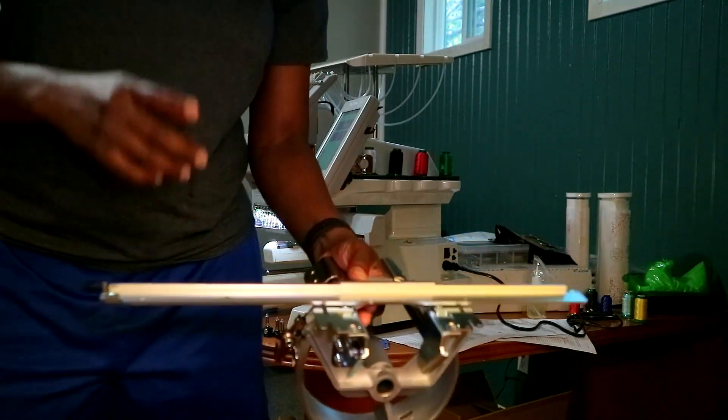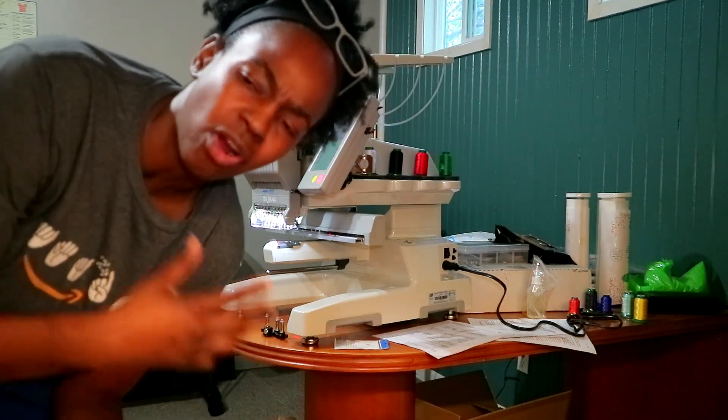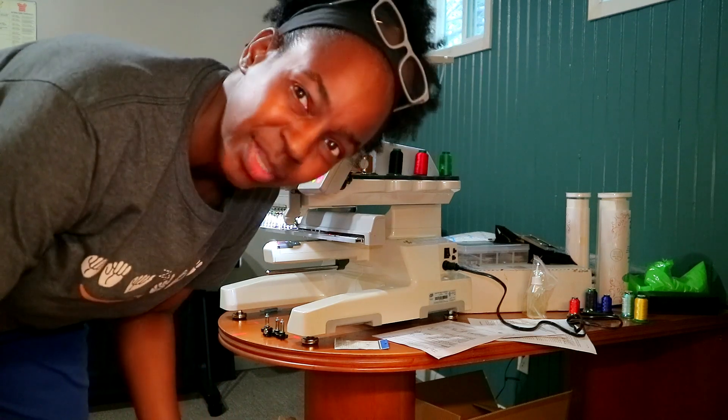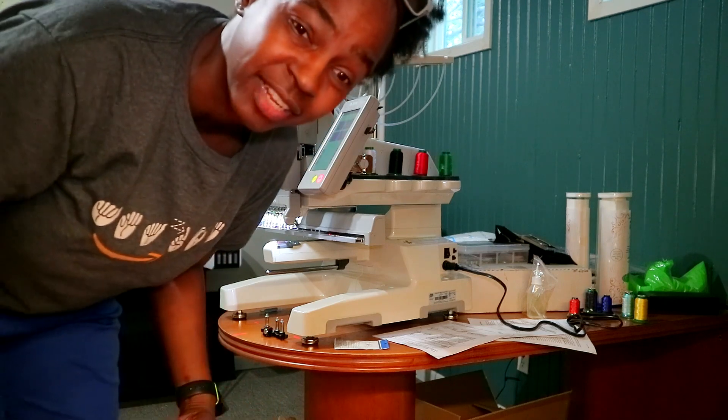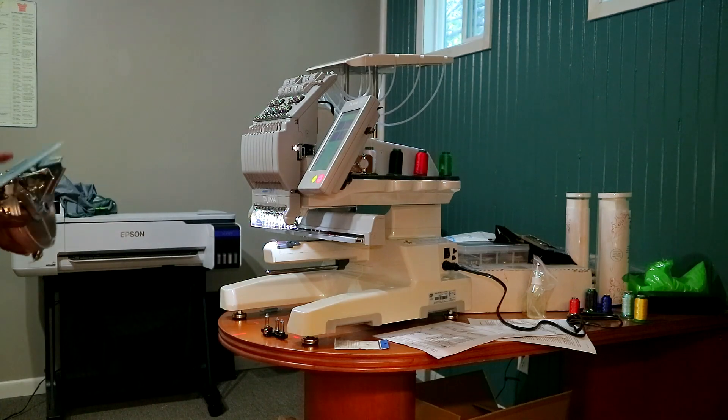I am gonna end up getting the stand for the machine. I did get the hat hoop, which I showed in another video. I'm going to put the hat hoop on and hoop the hat. I'm only printing one hat today - it's for my electrician, to show appreciation. He asked me to do a hat before and I tried on the heat press but didn't like how it came out.